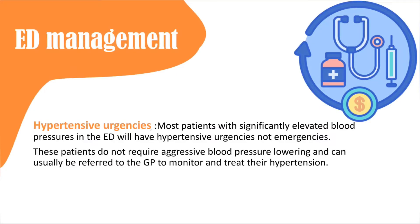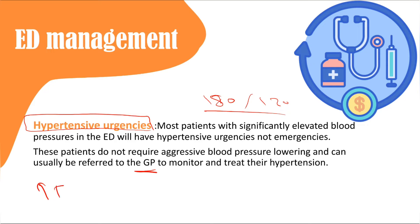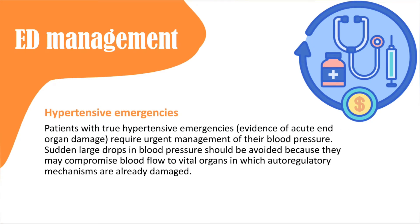For hypertensive urgency — now called asymptomatic high blood pressure — when BP is greater than 180 over 120 with no end organ damage, it is not an emergency. Refer the patient to their GP for monitoring and treatment. Importantly, when a patient comes to the emergency department with very high blood pressure, let them rest for 10 to 15 minutes then recheck. Blood pressure often drops dramatically — I have seen patients go from 200 down to 150 or 160 without any treatment. Managing pain also helps.